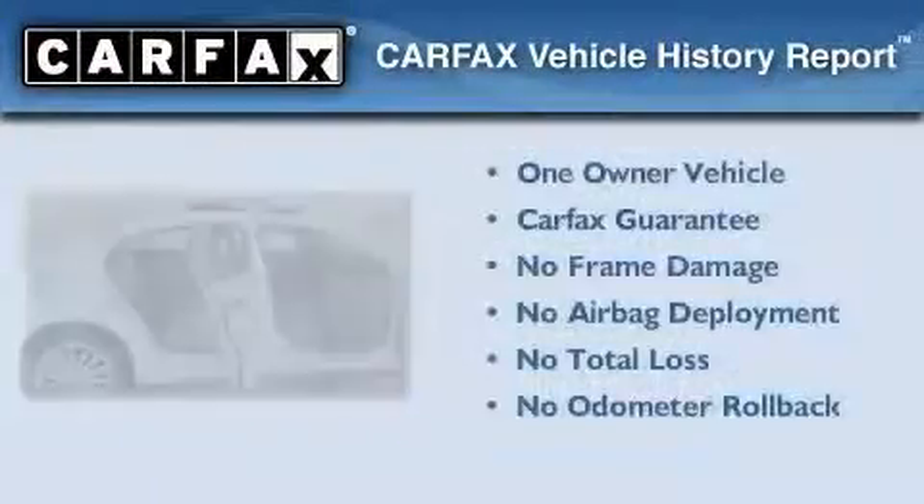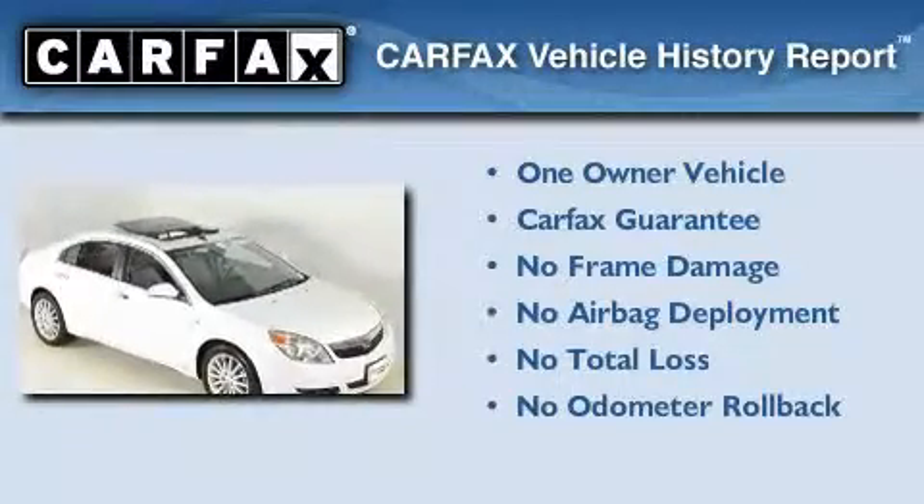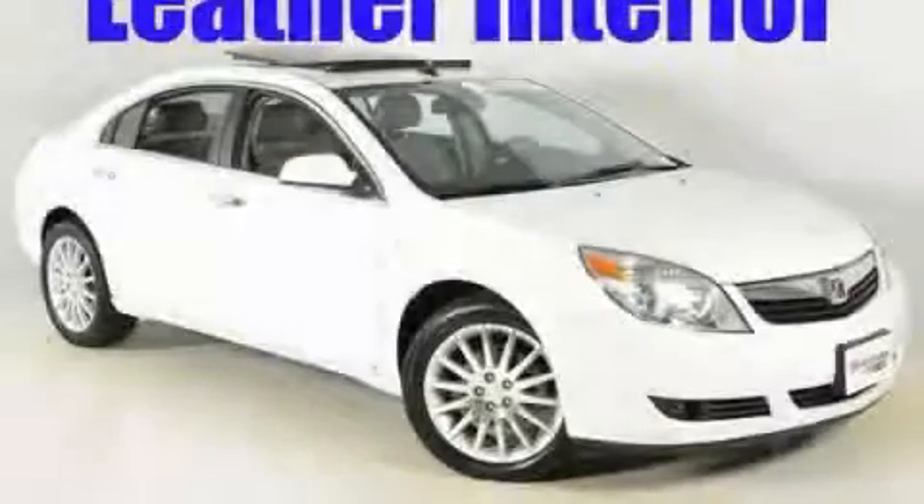This Saturn has had only one owner and it qualifies for the Carfax buy-back guarantee. Contact us today to arrange your test drive.